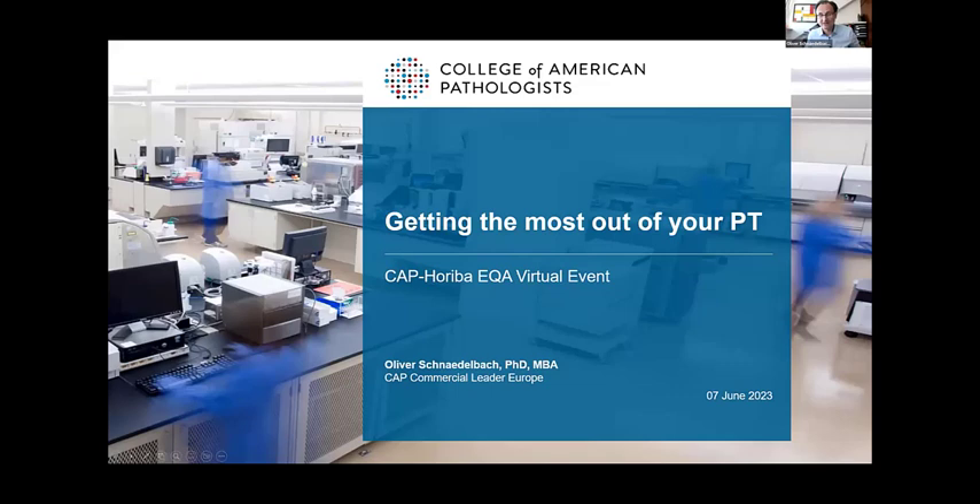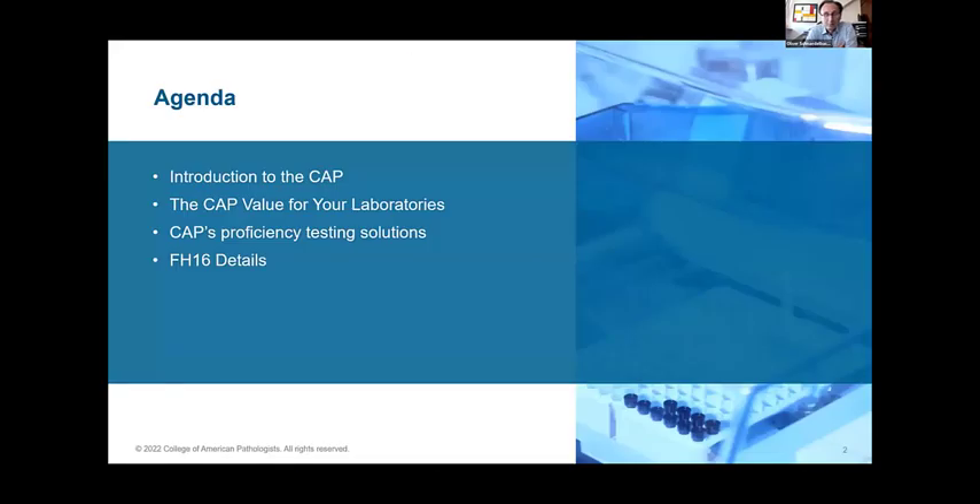Thank you, Mandy. I will immediately start sharing my screen. Thanks for inviting me to give this presentation for your customers. We have worked with Horiba for a long time in co-developing PT programmes. I would like to acquaint you with what the programmes are, what the CAP is, what it does, and how it can help you maintain and achieve a laboratory of the highest quality. We'll be talking about the CAP's philosophy and activities, the value it can bring to your laboratories, PT programmes in general, and the specific FH16 programme we developed together with Horiba.